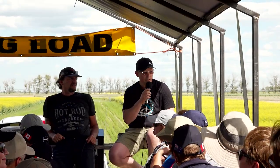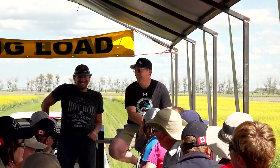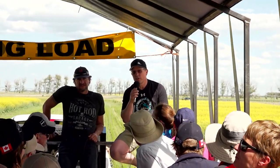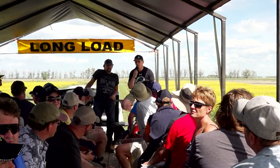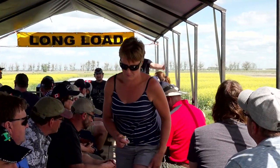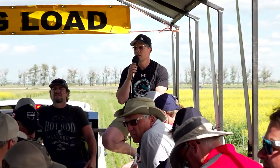The varieties we have out here are AAC Viewfield and Brandon. We're comparing all that side-banded versus one split versus two splits, approximately at Zadoks scale 31 and 60 — really early to optimize yield and then a little bit later to juice up the protein a little bit. That's the idea.